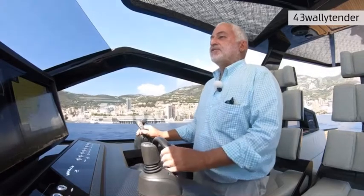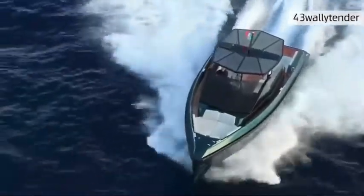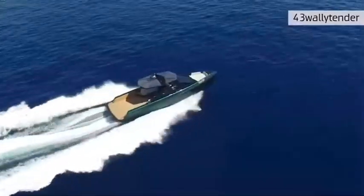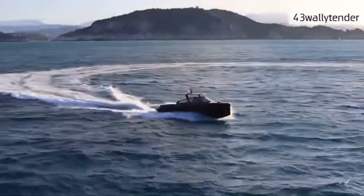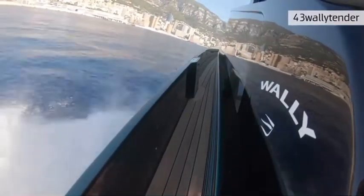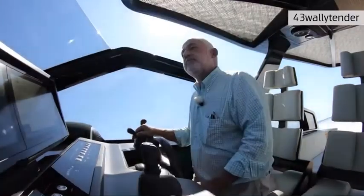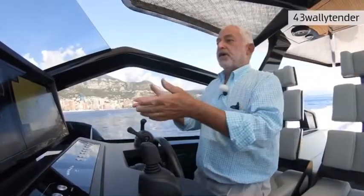Now we try the 43 Wally Tender at speed — we'll see the generous acceleration, the speed, and the maneuverability. We are ready: 20 knots, 25, 30 knots, 35 knots, 39. Now I put down the interceptors and you will feel the difference — the boat will stabilize. We go back again to feel how smooth the hull is through the waves, which is the real unique characteristic of any Wally hull. With the bow held down by the interceptors, you feel the waves and you don't feel anything.